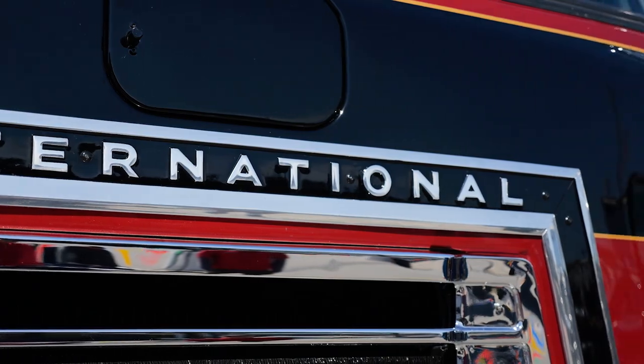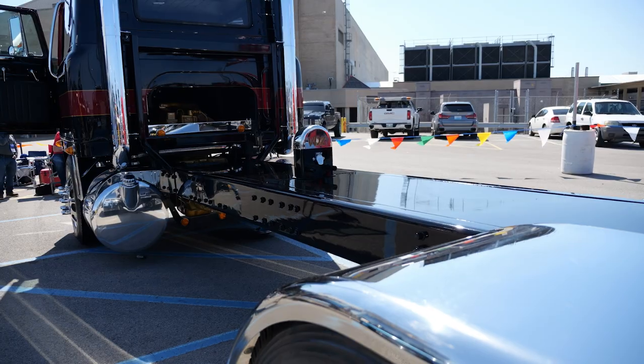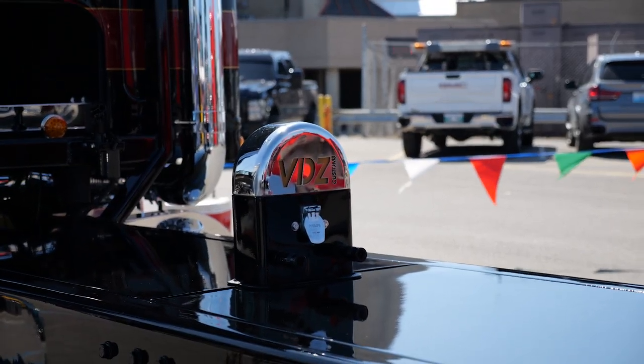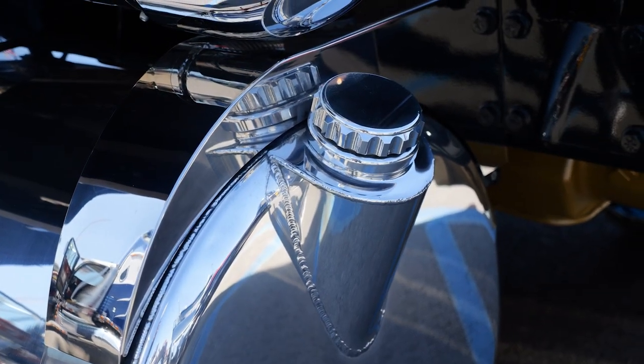This is a 1979 International Transtar. We started from the ground up, completely redone it. Everything was done by some guys in Hall, Iowa — VDZ Customs — and the fenders are hoagie built on the back. They built them.